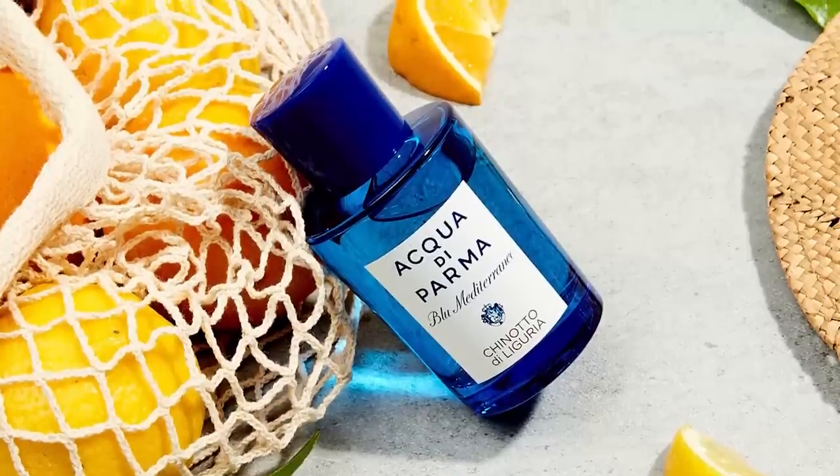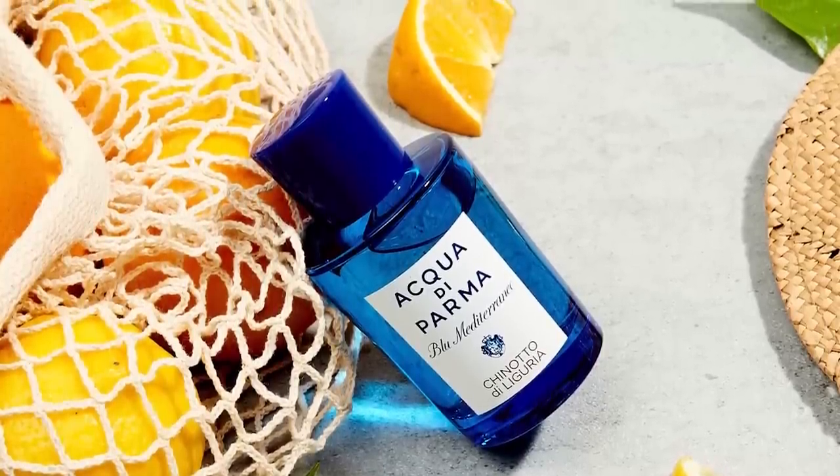Now guys, I got to admit, before I smelled this fragrance, I didn't even know what a Chinato was. I've never been to Italy, but as soon as I smelled it, I thought, wow, this is really unique. This is amazing. I'm sure a lot of you that have been to Italy or are from Europe know what a Chinato is, but for me, this was a new experience and a new smell.